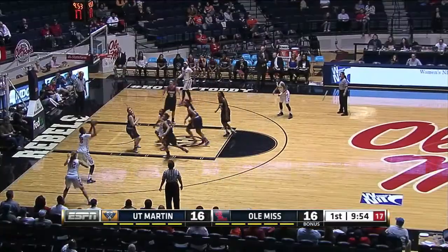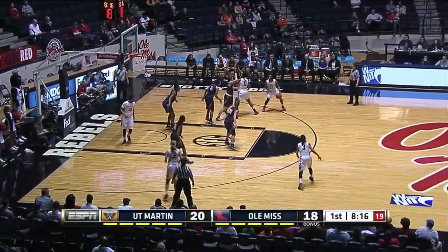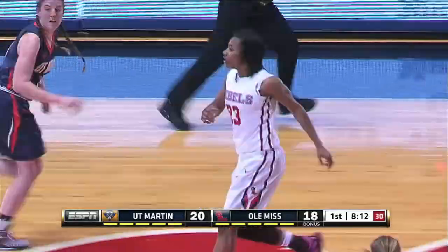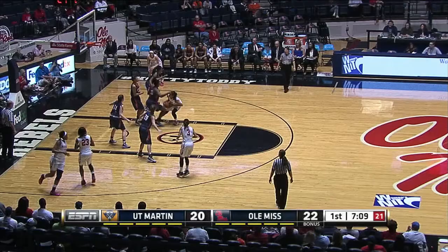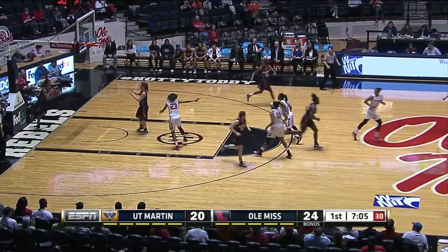Key possession alive, Siss dumps it off. Falarou, baseline jumper, good from 12 feet. Briggs works down the right side, finds a little space, a little eight-foot jumper, good for Kelsey Briggs.